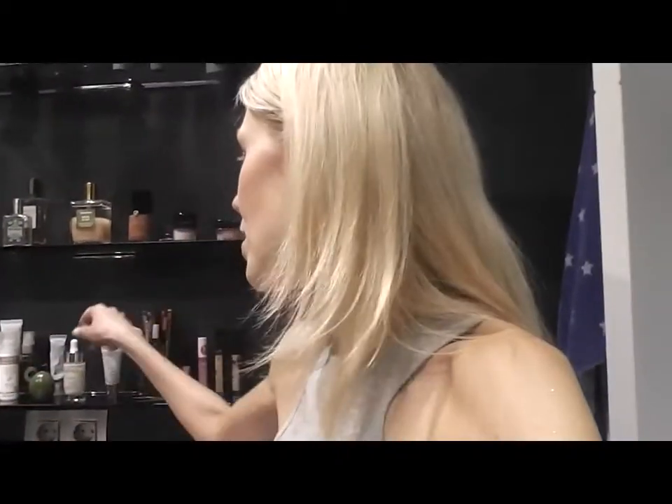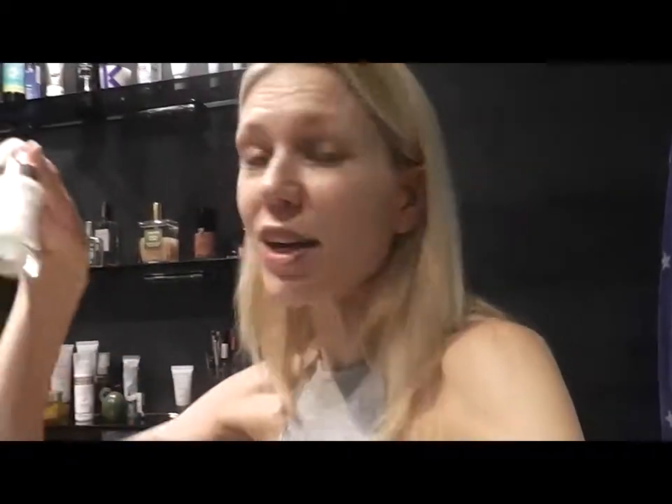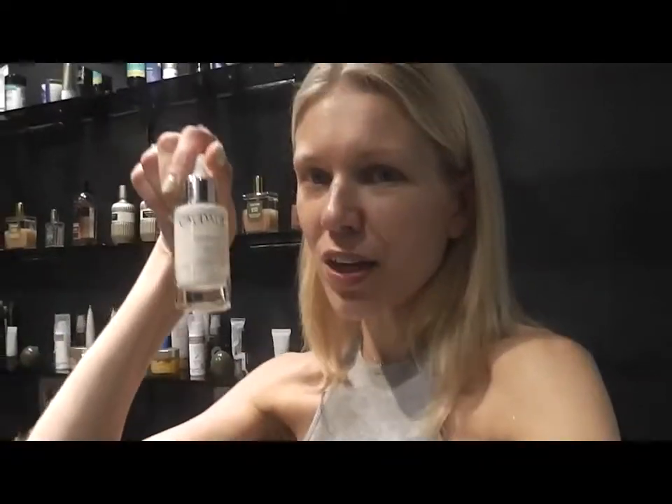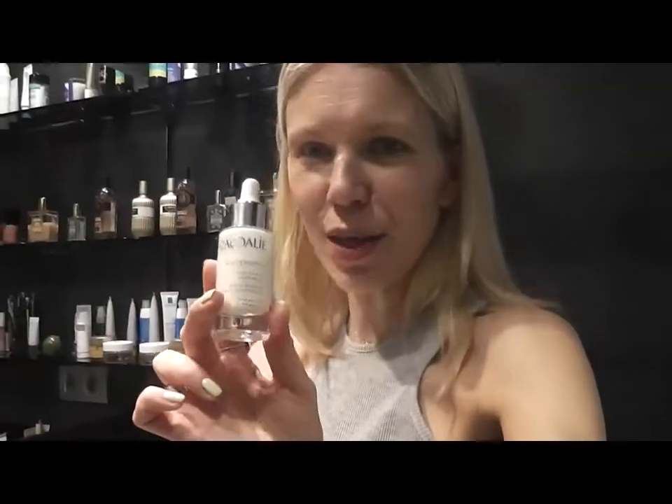After that, I use my Caudalie Vino Perfect Radiant Serum — Complexion Correcting. I've talked about this product as well. I'm loving it and I've been using it for years. This is the Brightening Serum and it also protects from getting sunspots. I use it a lot, basically all year round, and especially in summer.